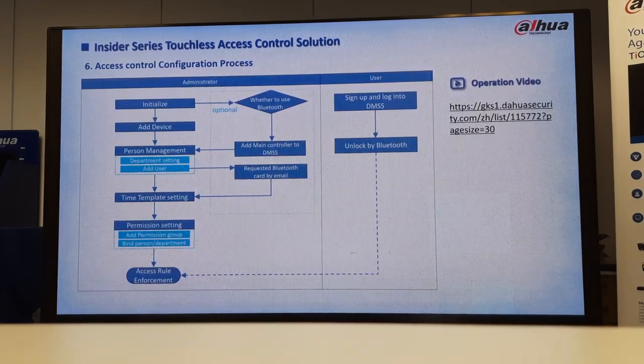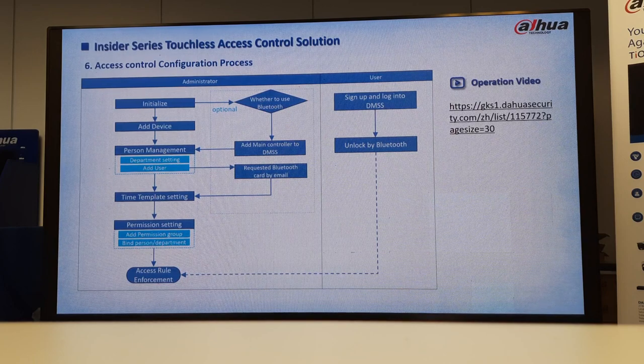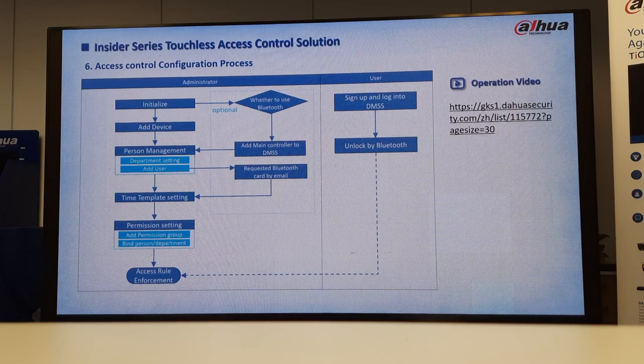Here it's showing the configuration once you enter the mobile app. You initialize the device, add the device, add your personnel, add your department, and add user time templates — very important. You must make sure that your PC time is the same as the device so that it can grant you permission to enter. It's not complicated — it's just straightforward.